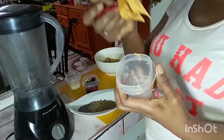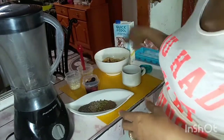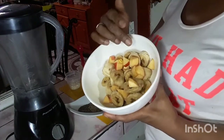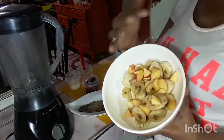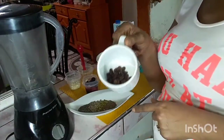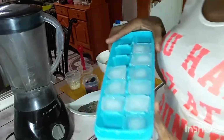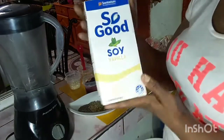Here we have some peanut butter. I went ahead and chopped my apples and my banana ahead of time — these are two whole bananas. And of course we need raisin, ice, and milk.